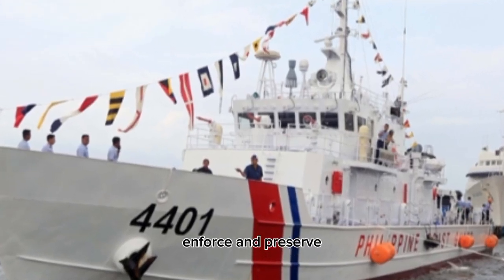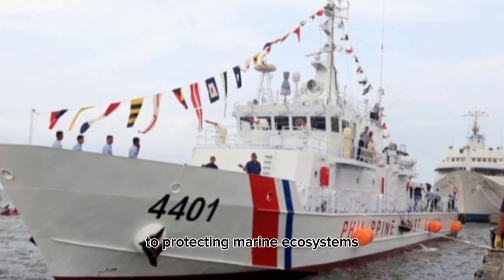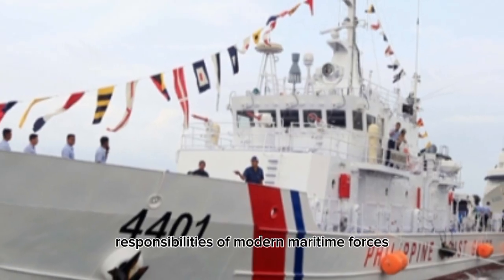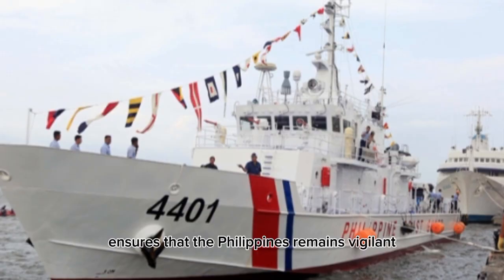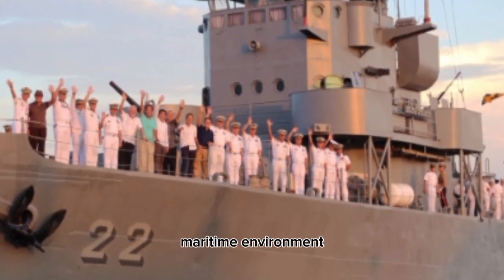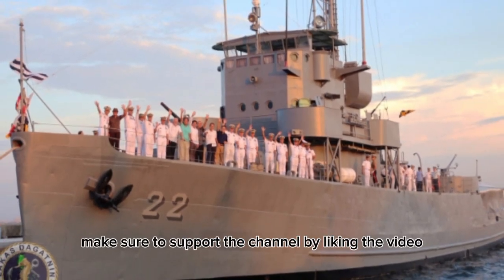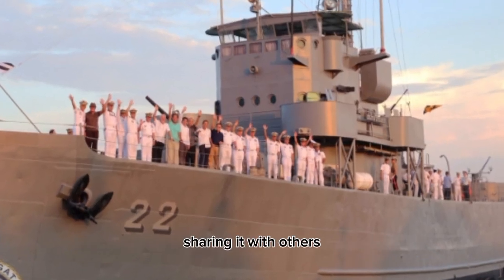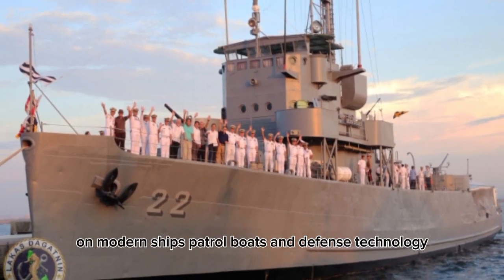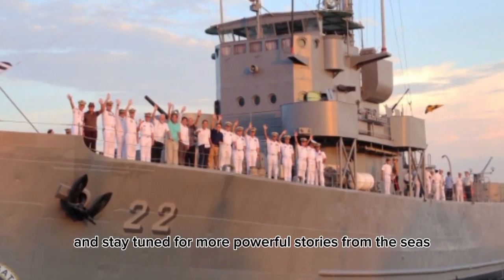From safeguarding territorial waters and supporting humanitarian missions to protecting marine ecosystems and strengthening international cooperation, this vessel embodies the diverse responsibilities of modern maritime forces. Its presence at sea ensures that the Philippines remains vigilant, capable, and prepared to face the challenges of an ever-changing maritime environment. If you found this deep dive into the BRP Tubataha informative, make sure to support the channel by liking the video, sharing it with others who are interested in naval and maritime topics, and subscribing for more in-depth content on modern ships, patrol boats, and defense technology. Thank you for watching, and stay tuned for more powerful stories from the seas.